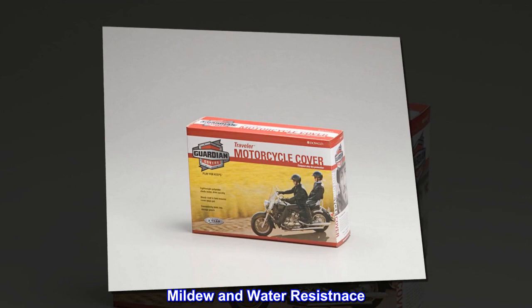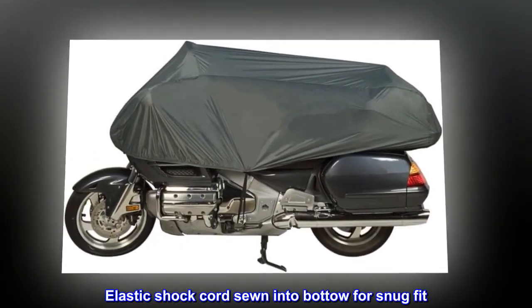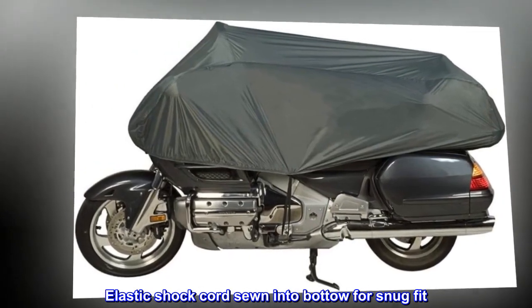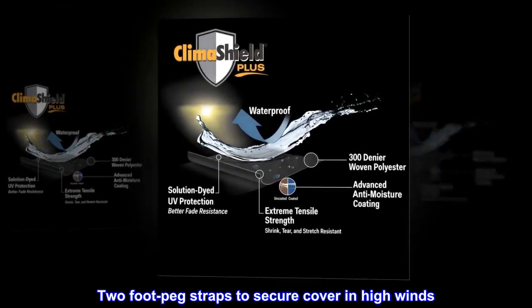Size, fitment, cruisers and touring. Mildew and water resistance. Elastic shock cord sewn into the hem for snug fit. Two foot peg straps to secure cover in high winds.